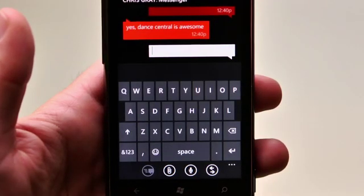And you see there — Chris has replied: 'Yep, sure enough, he's on his Xbox. Dance Central is awesome.' What you just saw were the main highlights of Mango: smarter and easier communications, apps, and the web.